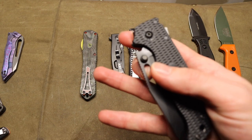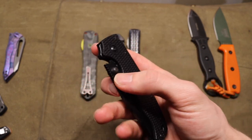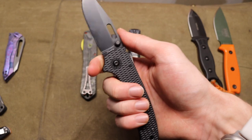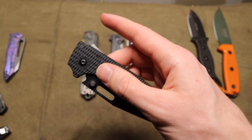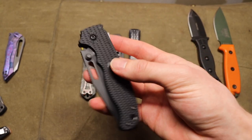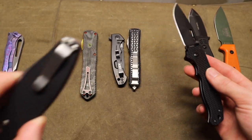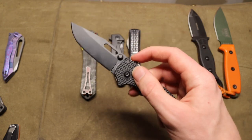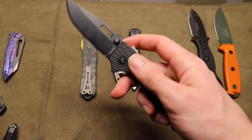Next up is the AD 20.5, made by Demko Knives — Andrew Demko, who has been making knives for quite a long time, primarily with Cold Steel. This is the 20.5, the slightly smaller version of the AD20, and it features the shark lock. It's a one heck of an EDC knife — I actually like EDC-ing it quite a bit because the blade is quite slicey. This one is in O1 steel, and the blade does come in a wide variety of different steels.